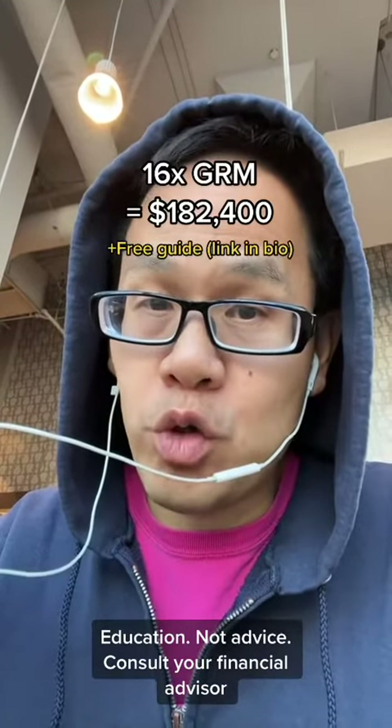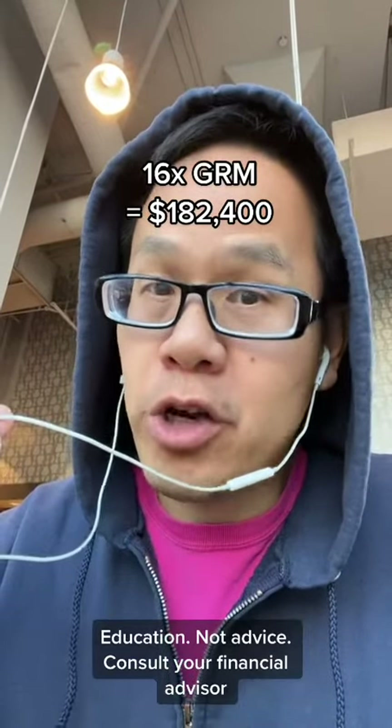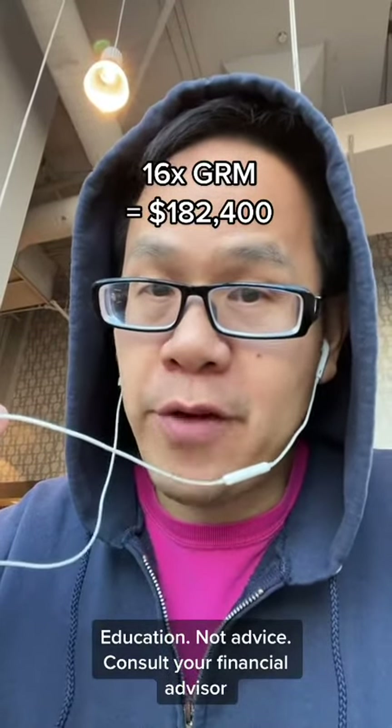Over 16 times gross rent multiple is $182,000. You pay that price, you've got yourself a full-time job and you are just praying for appreciation.